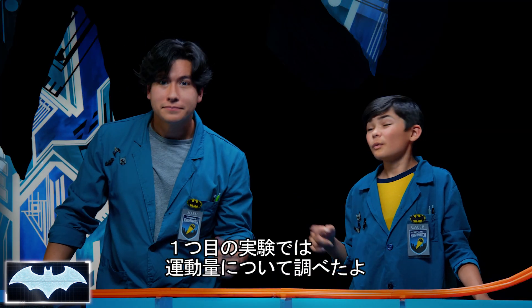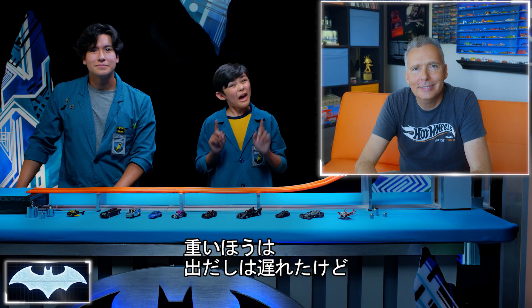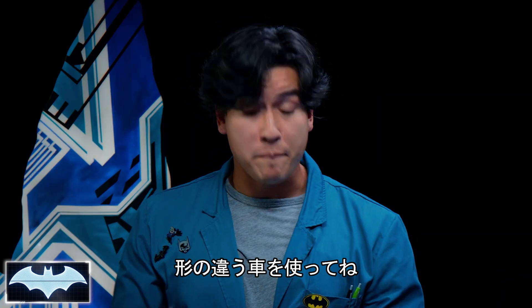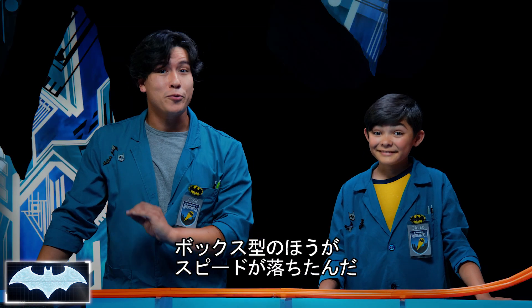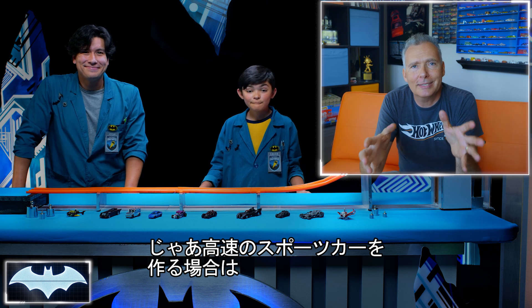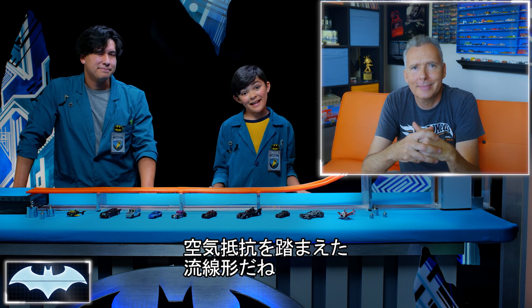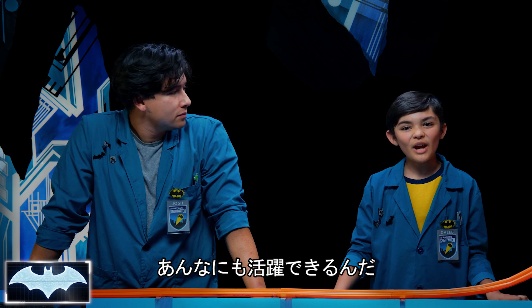So how did your experiments go? On the first experiment we played around with momentum — we had a heavy Batmobile and a light Batmobile. The heavier Batmobile definitely took longer to pick up speed, but in the end it went further for longer. On the second one, we played around with aerodynamics — we had a boxy one versus the nice aerodynamic Batmobile. The boxy one slowed down way quicker. So when designing a sports car to go fast, which design do you think we're going to use — the sleek or the boxy? Definitely the lower, aerodynamic design, which is exactly what Batman did so the Batmobile is primed and ready for action.